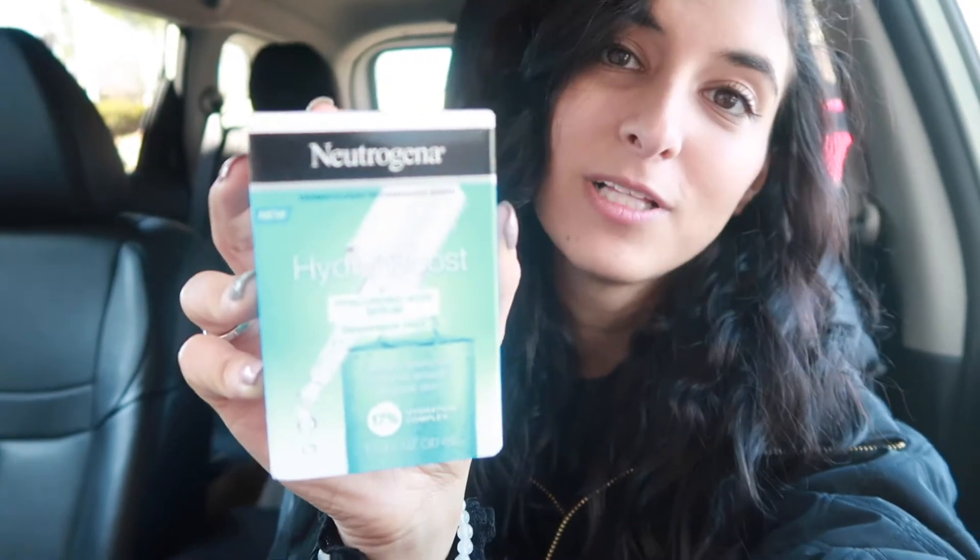I did go a little crazy at the Neutrogena section because I love their products — I think they work so well. I picked up from their Hydra Boost line the gel cream extra day cream. I've been feeling really dry so I think this might help. I also got the night cream that matched, and then I grabbed the Hydra Boost Hyaluronic Acid Serum which deeply quenches for extra smooth, supple skin.